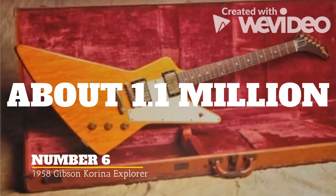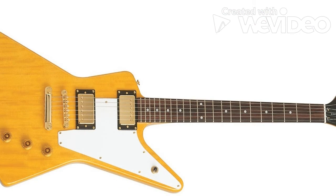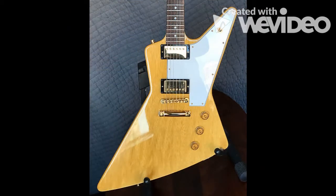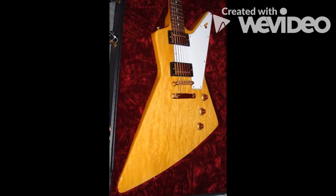This 1958 Gibson Korina Explorer's value can be attributed to having been played by three of the world's best guitarists. Slash, Kirk Hammett, and Rick Nielsen all played this guitar at some point in their careers, which is pretty unique. Only around ten of these guitars were ever made, so when you combine the rarity and unusual shape with its player history, it's easy to see why it fetched $1.1 million at auction. The Gibson Explorer is a solid-body electric guitar presented in 1958 as a development of a prototype called Futura, intended to introduce radical, futuristic lines to the market alongside the Flying V and the Gibson Moderne. It initially failed and was discontinued in 1959.